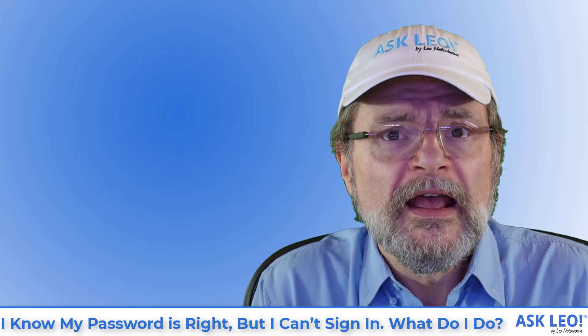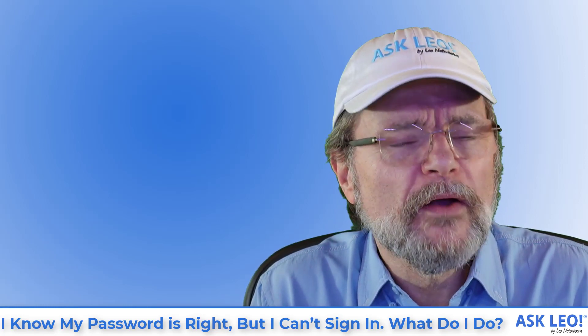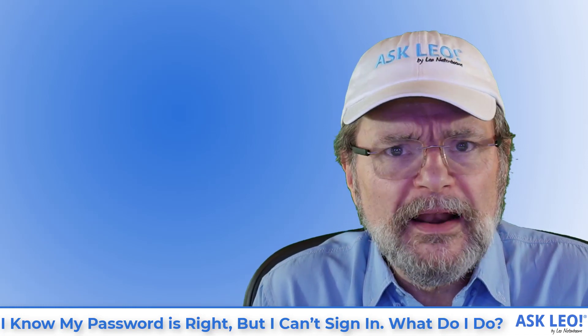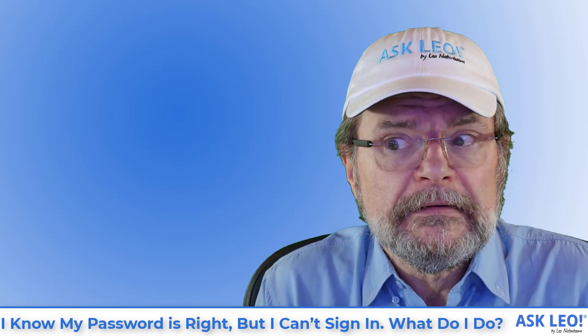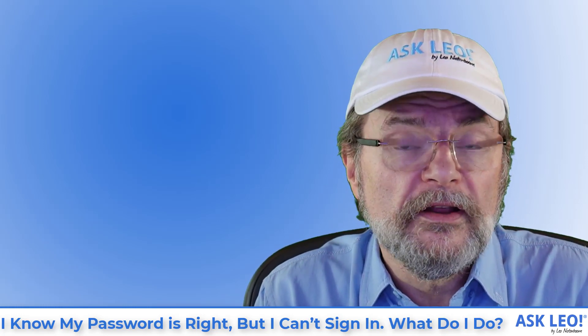Make sure that it's what you think it is, and then copy-paste it into the password field of wherever you're trying to sign in. That's a pretty quick way to make sure you really are typing in what you think you're typing in. Also make sure you're typing in the right username. If you mistype the username — be it an email address or a username that is off by a letter or two — you could be trying to log into someone else's account. Their password is not your password, so of course it's going to fail. Do make sure you're trying to log into your account with the correct username or email address, and make sure you're typing in the correct password for real.